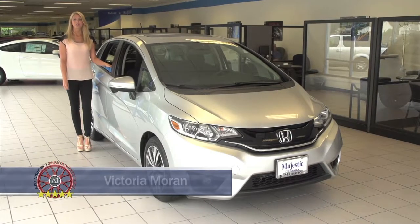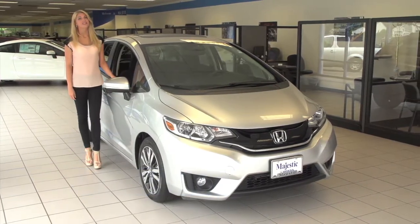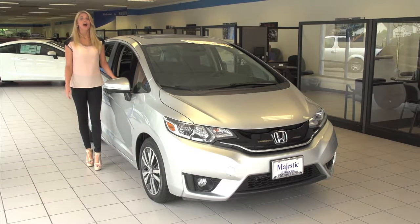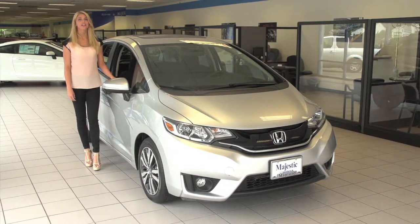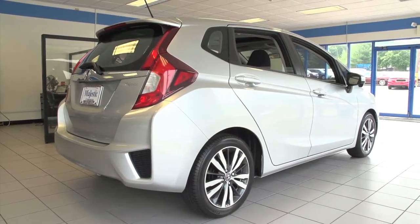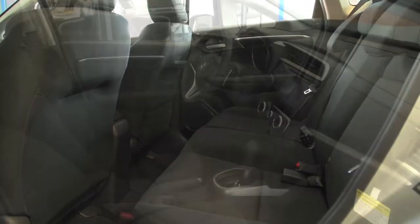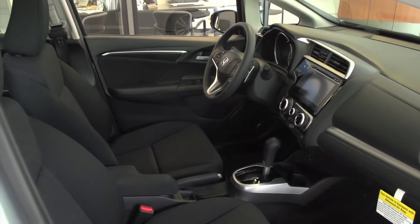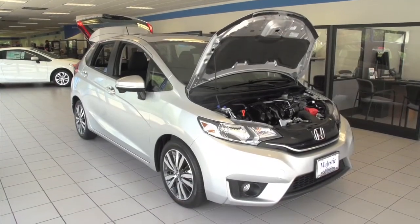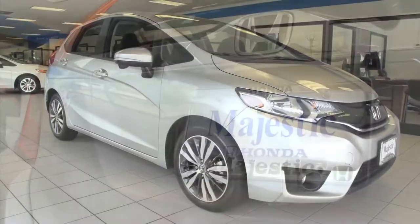Good morning, I'm Victoria Moran. We're back at Majestic Honda in Lincoln, Auto Show TV's Honda experts. Auto Intelligence is unveiling the all-new, highly anticipated 2015 Honda Fit. Honda's new Fit is a bit bigger, better equipped, and yet it really didn't go up much on price. It can achieve over 40 miles per gallon and comes with standard features like a smooth CVT transmission and backup camera. You don't settle for less in the all-new 2015 Honda Fit — you get much more.